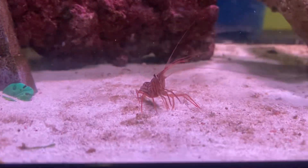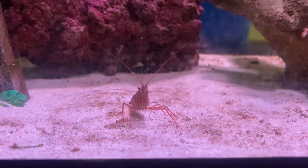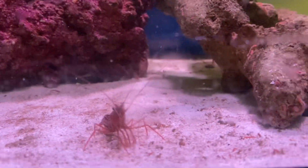Look at that — a peppermint shrimp is actually out for once. Even in this tank I find they like to just hide away mostly, right in the rocks where you can barely see them and you really have to look for them.